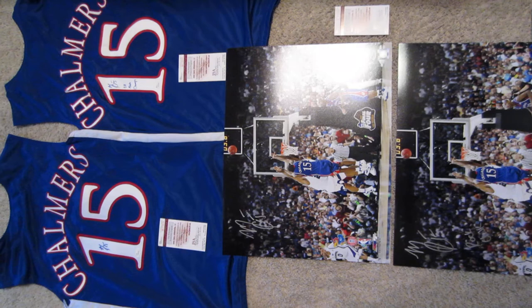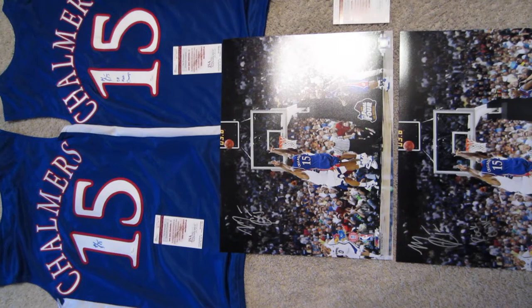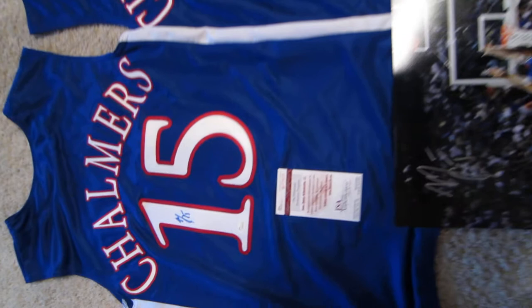Welcome to powersautographs.com YouTube channel. Today's feature product is the Mario Chalmers autographed Kansas items. Chalmers just completed his first autograph signing since 2009, and Powers Autographs has a bunch of great items here. I'll go ahead and show you the first one.